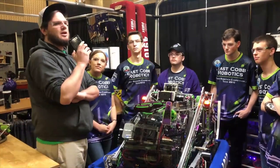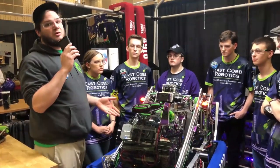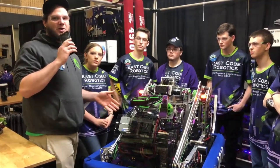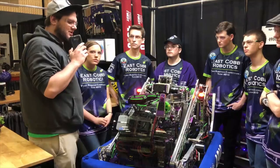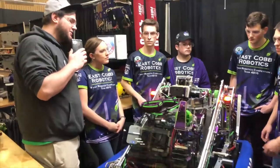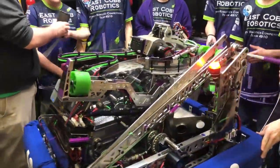They're ranked third here at Peachtree on day two right before playoffs and they built one of the most impressive robots here at the event. So we're going to go around and try to figure out a little bit about how they built it, designed it, and how it works. Let's start out with the intake feeder system. How did you guys come up with that? If you want to spin it around to show it a little better you can do that.